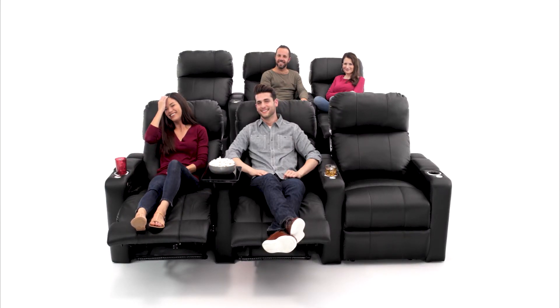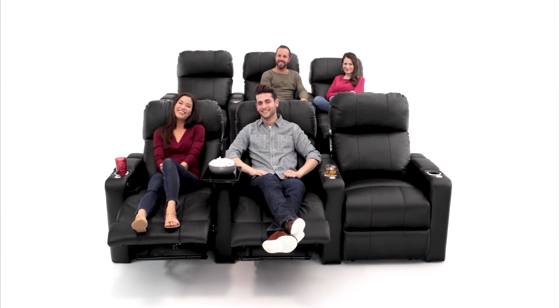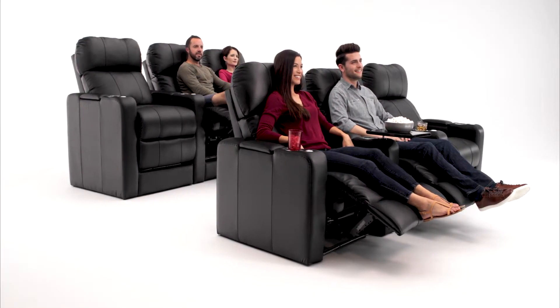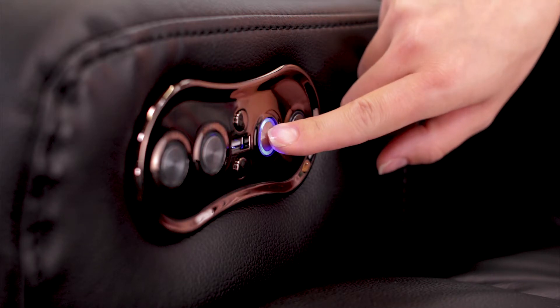No need to build risers in your room. The Monterey ensures that you will have the perfect view every time you sit down to relax. The motorized ComfortView powered headrests give you control over your comfort.